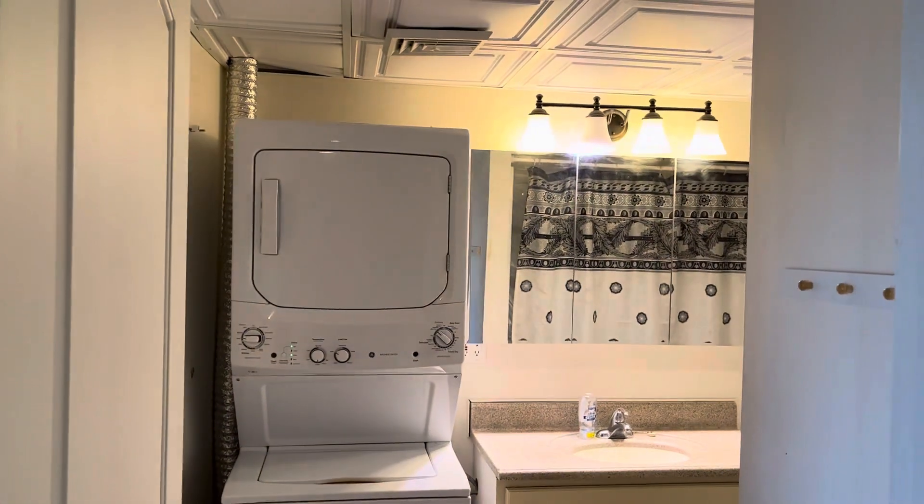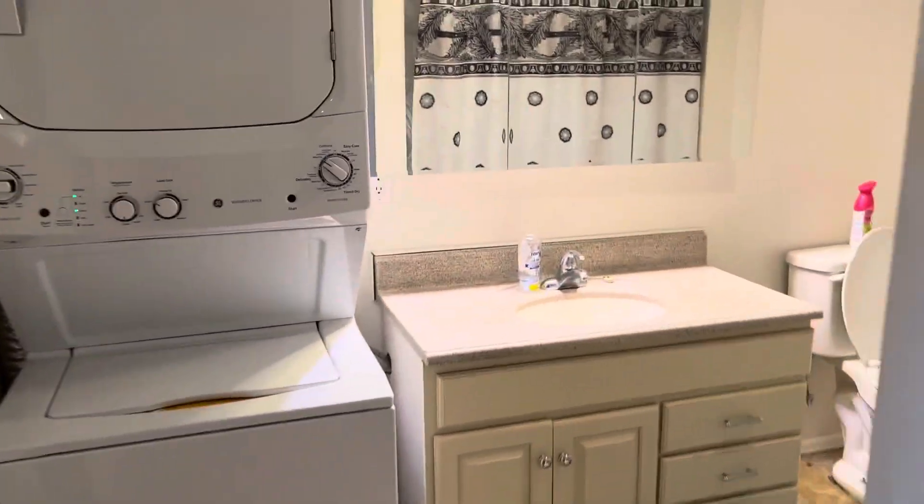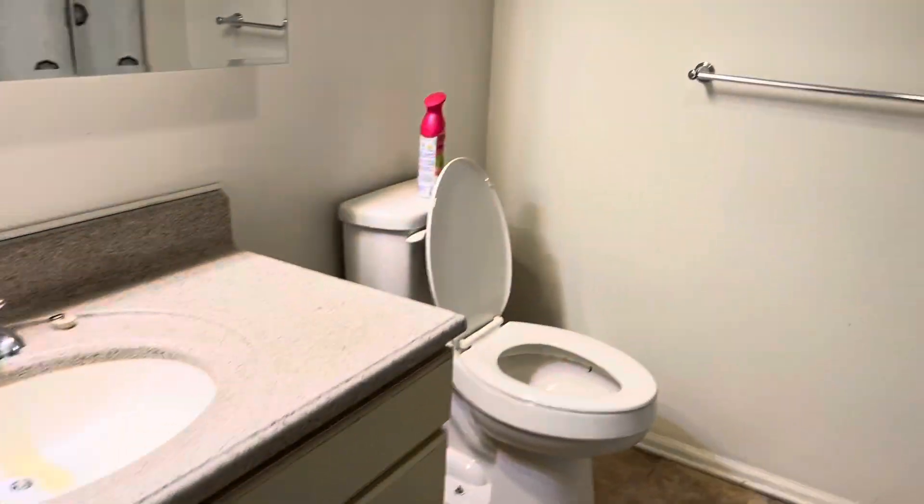This is the bathroom. The washer and dryer is included, and there's a full-size bathtub.